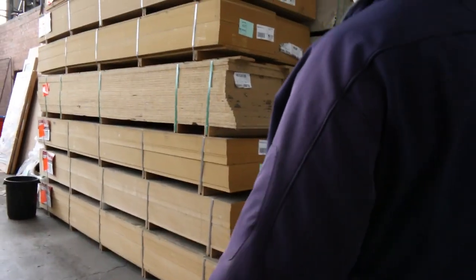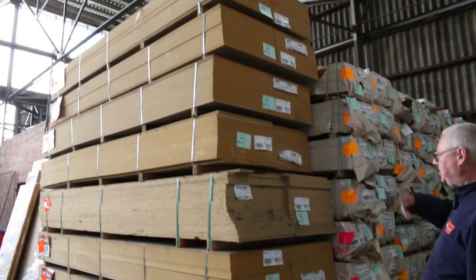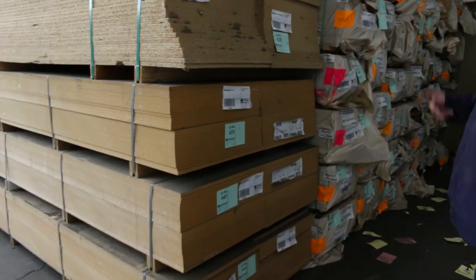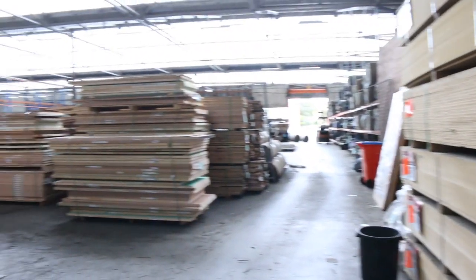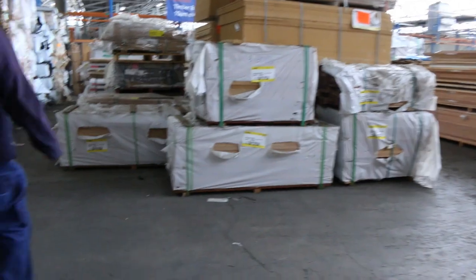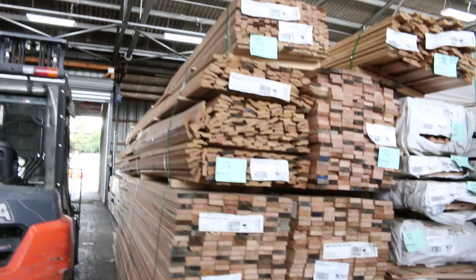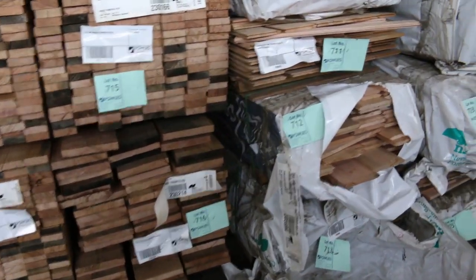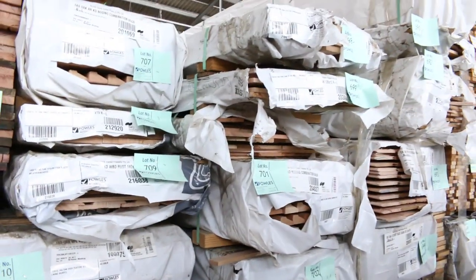All this MDF board — 3,600 by 600 by 12 mil MDF sheets. We've also got some particle board, standard grade 600 wide particle board. We've got lots of nice stuff over here — all of this Tassie Oak is all new stock. There's architraves, dress boards, nosing, more lining boards, all sorts of sizes there.